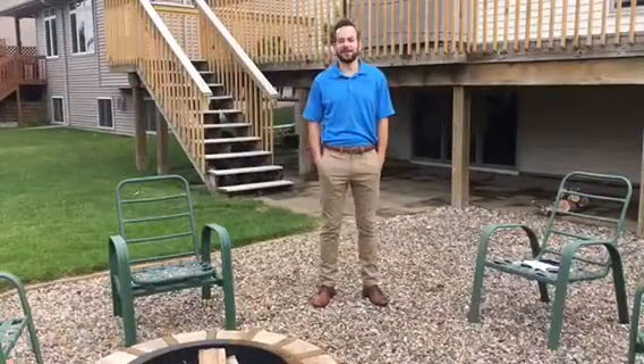Hi everyone, Michael Heider with Ankeny Real Estate Service. I'm here at 812 Northwest Boulder Brook Drive. This beautiful ranch has just under 3,500 total square feet of living space, four bedrooms and three bathrooms.